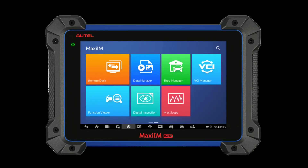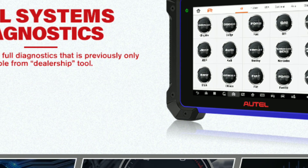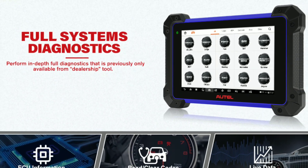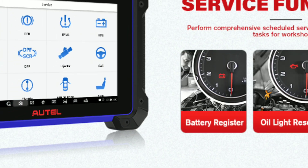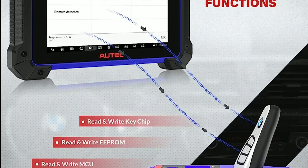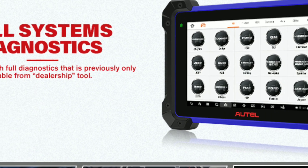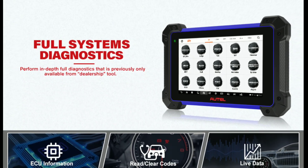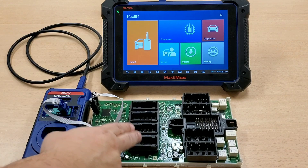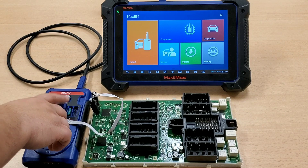The Autel IM608 is not your average OBD2 scanner. It's a comprehensive diagnostic tool that goes beyond basic code reading and clearing. With its advanced capabilities, it can diagnose and troubleshoot complex issues in modern vehicles. The IM608 combines key programming, immobilizer functions, advanced diagnostics, and various other features into a single powerful device.